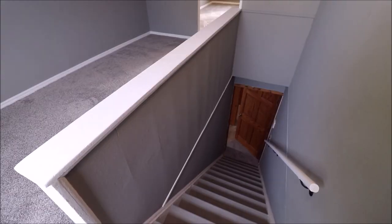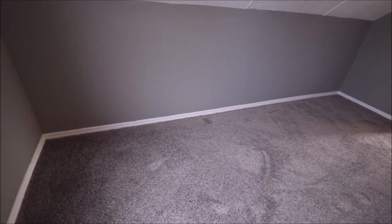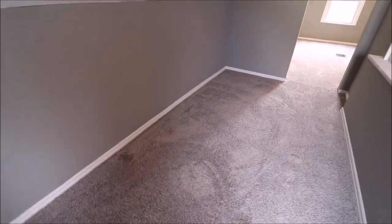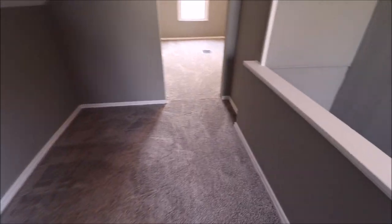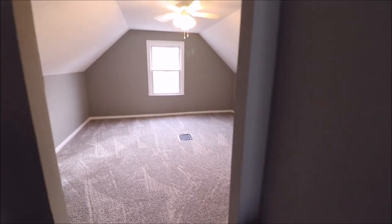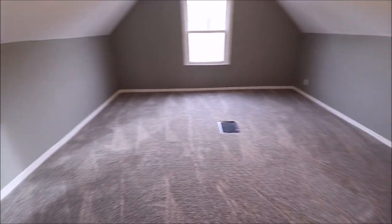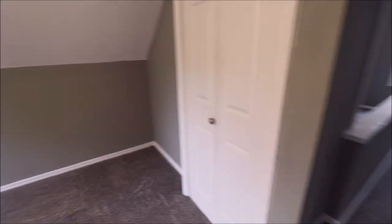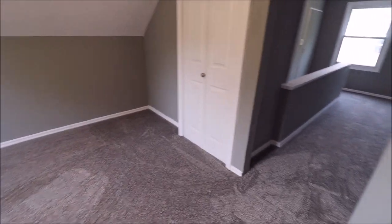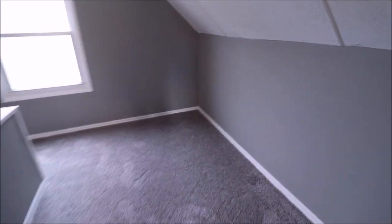Now let's check out the second floor. Coming up the stairs, we're greeted by an area that could be a bedroom — though to me it feels more like an office area, or you could stack it with dressers. There's a huge walk-in closet option here. This door leads to a massive storage and closet space. Then the main bedroom — big room, fresh coat of paint, brand new carpet on this whole level, with a closet. It could make an awesome master suite. So we have our third bedroom plus an office area up here.